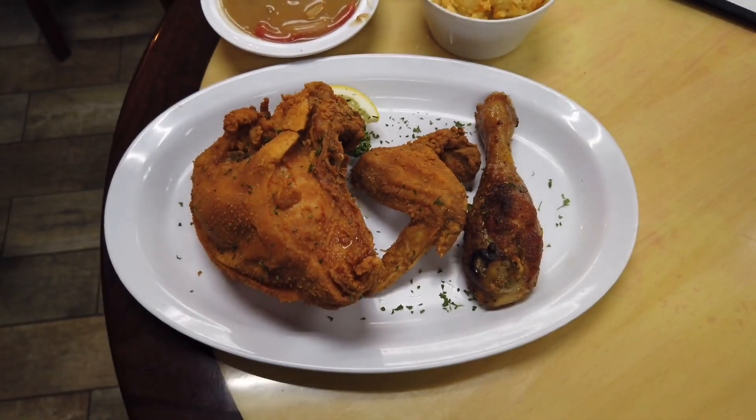When you order the chicken, they give you a couple of options. First up, we got a grilled chicken leg here, a drumstick. It's so tender, it falls right off the bone.